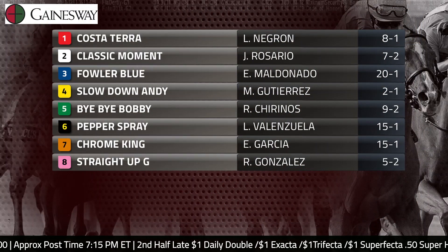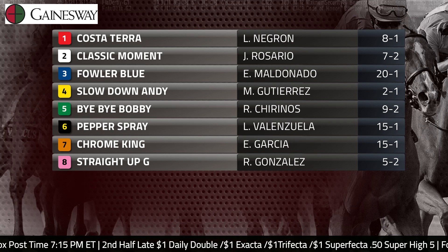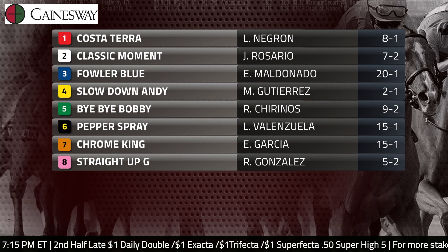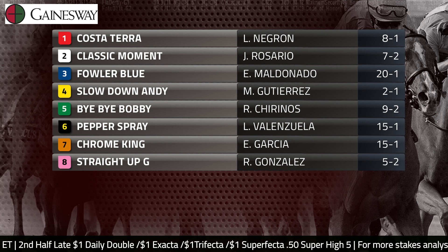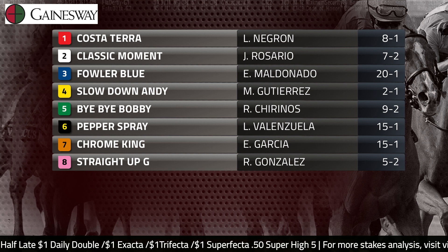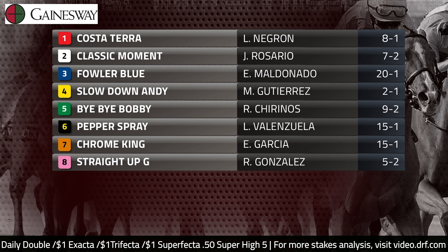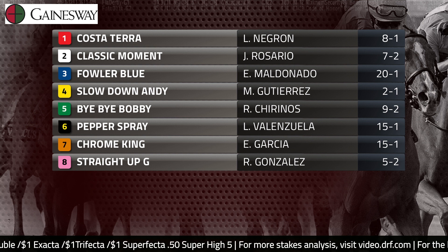The favorite is likely to be the number four Slowdown Andy. He is one of three California shippers contesting this race. Also among that group is the number eight Straight Up G, coming off a local prep victory in the Mind That Bird Derby. Slowdown Andy, listed as the morning line favorite, actually has a prior graded stakes victory when he won the Grade 2 Los Alamitos Futurity at the end of his 2021 season. He got his campaign started off to not the best start in the Risen Star last time, but he's definitely getting some class relief against a softer field at Sunland Park on Sunday.